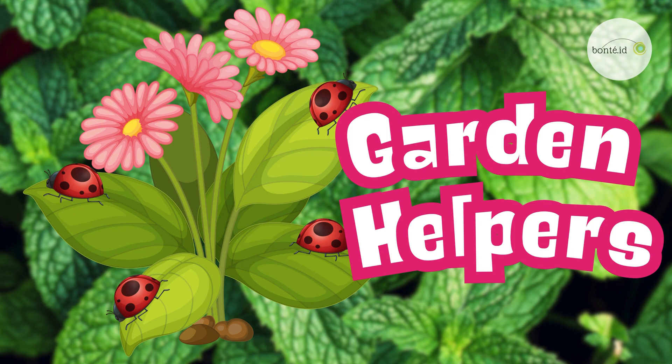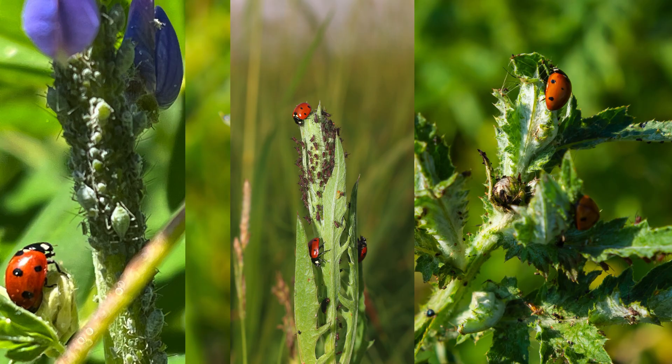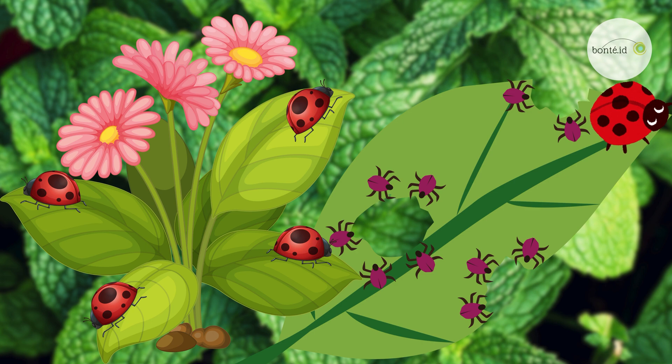Tiny garden helpers! Ladybugs love to eat tiny plant-eating bugs called aphids! A single ladybug can munch on 5,000 aphids in its lifetime!